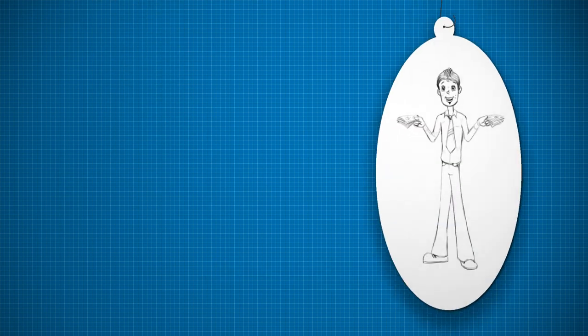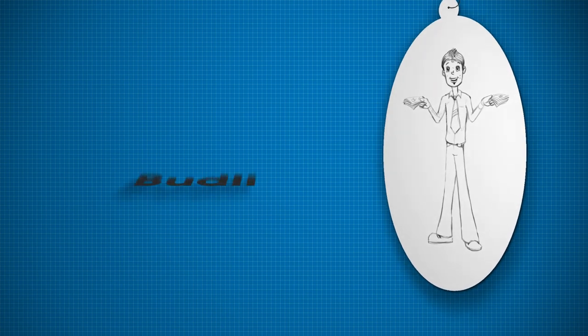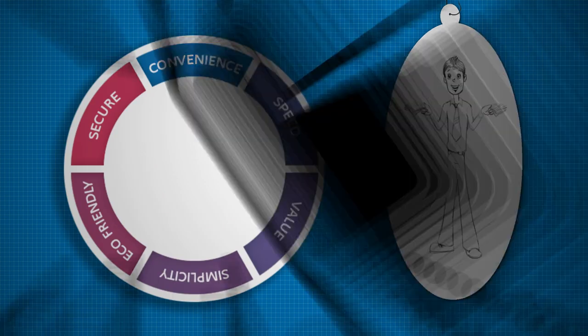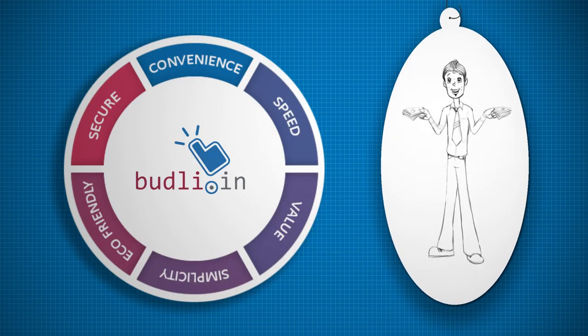Now, from the convenience of his home or office, Raj can Budli his second-hand gadgets into cash in a simple, fast, risk-free and environment-friendly manner.